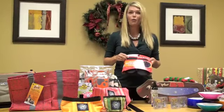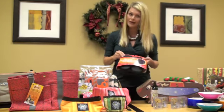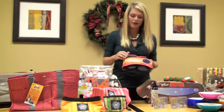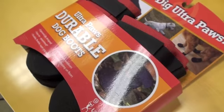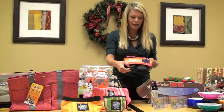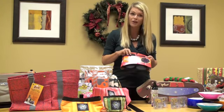During December we get some wet weather, whether it's rain or snow, which means doggies can track a lot of that into the house. These are great — the Ultra Paws booties. A lot of booties don't really fit well, but these are guaranteed to stay on. They're ergonomically friendly and a great way to keep your dog's feet warm and your house clean.